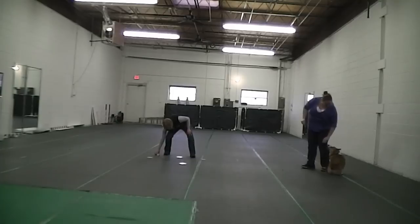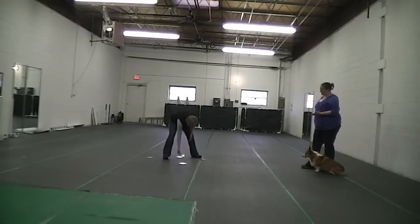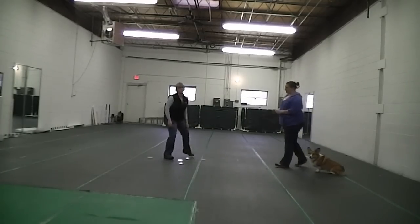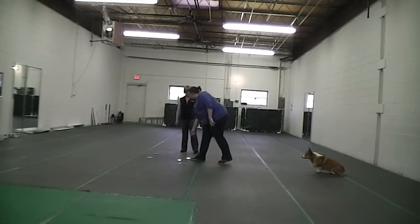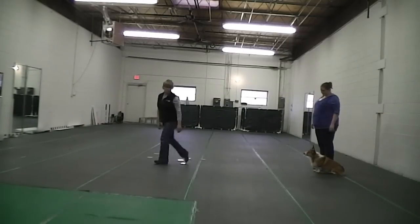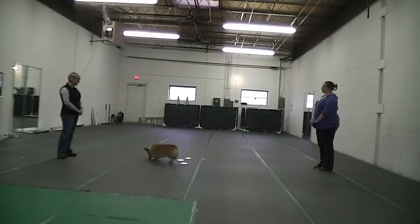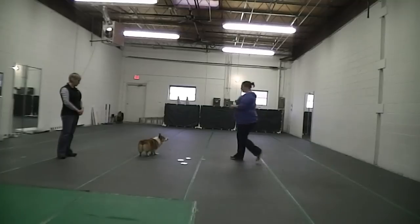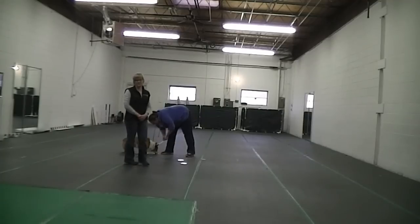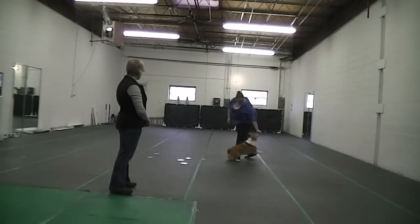There you see he stopped and made a clear decision. He even added a little paw touch to that. She gets in there pretty quick to reinforce before that pile becomes too much harder. That's a little game to play to help you build scent discrimination reinforcement.